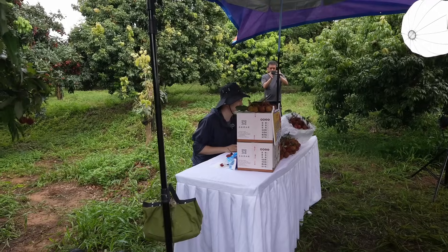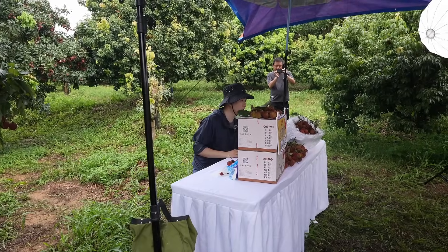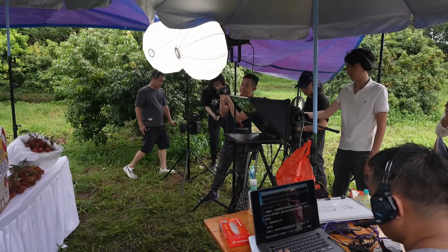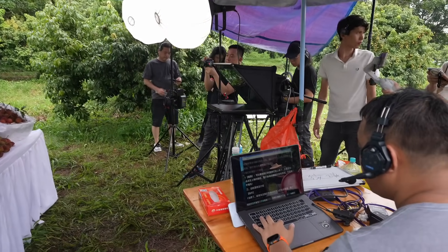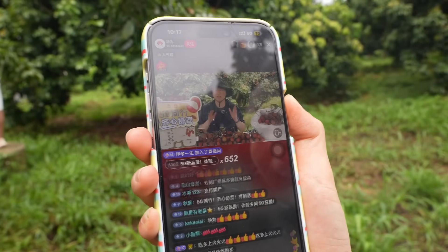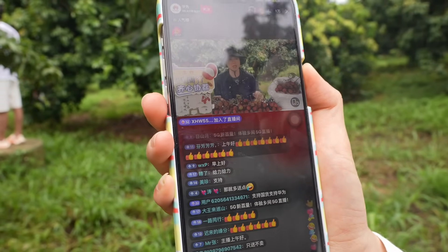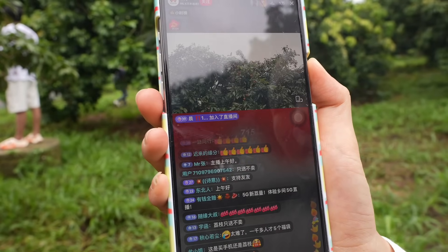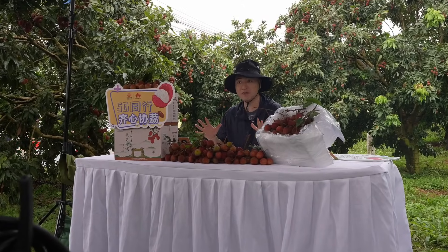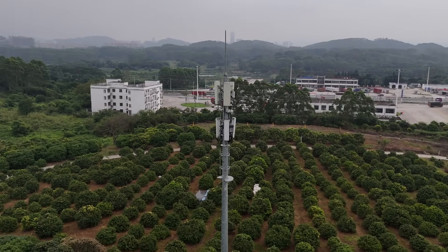This guy is now live streaming and talking all about the lychees. You can see he's got his teleprompter over here so he knows what to say, and there's someone here controlling it all on a phone — this is the live broadcast. You can see all the comments coming in and people can probably order directly from there. This is how live streaming is used, and we're in the middle of a very rural area, so a good network connection is crucial.